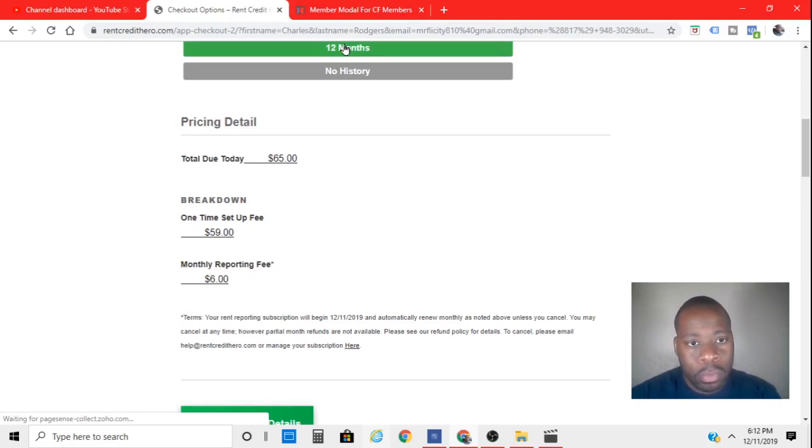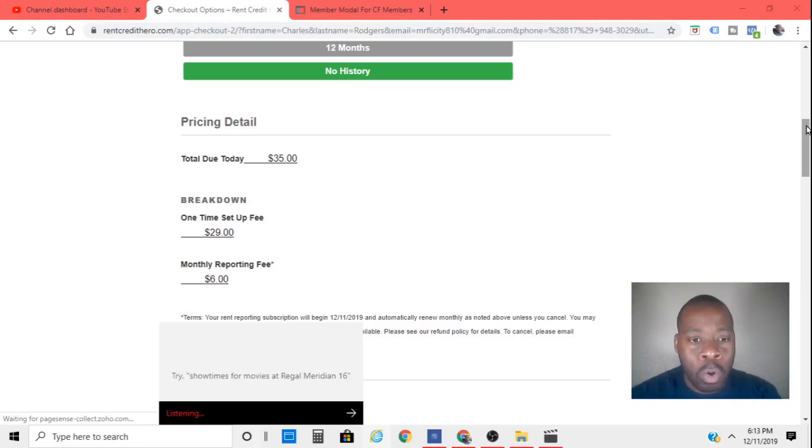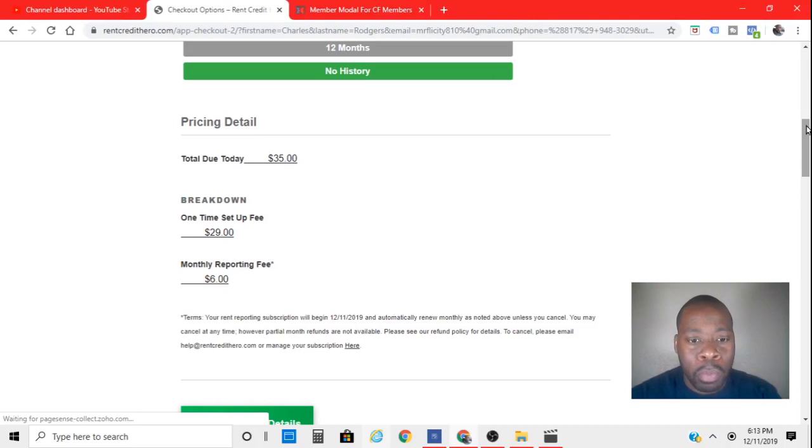The 12-month plan is going to be $65 — a $59 setup fee and a $6 reporting fee. And if I wanted to start from the month of January, I would pick that one and it would be $35 today: $29 setup and $6 a month. They'll go through your leasing office and verify every payment has been made on time. I'm pretty sure you get a grace period of a day or two — if you paid it late by a day or so, I wouldn't worry about it. I would still do it for the most part if I paid consistently on time 90% of the time.